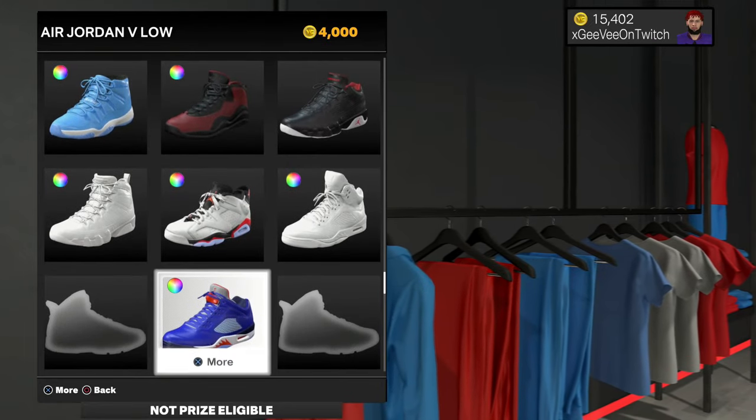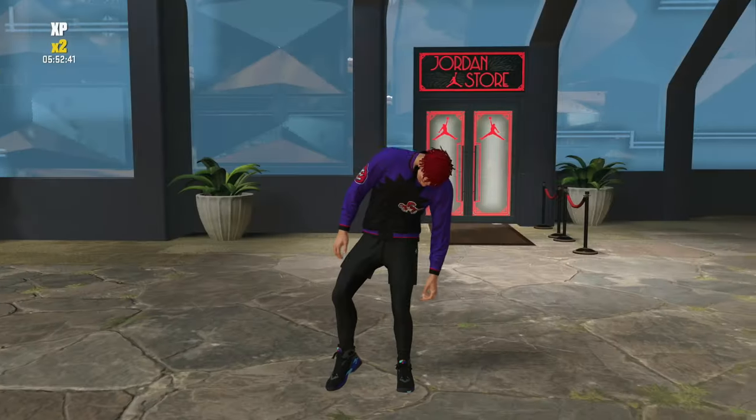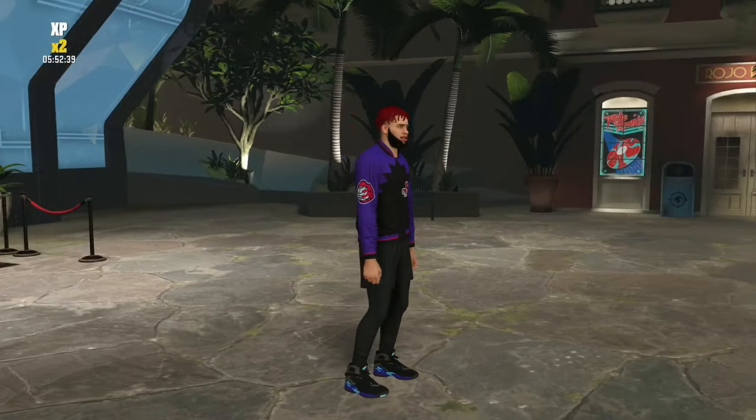The last thing we need for our outfit is a pair of shoes. The custom shoes cost a ton, so I highly recommend finding a pair that already matches your jacket and short combo. Let me show you guys a couple of my outfits.